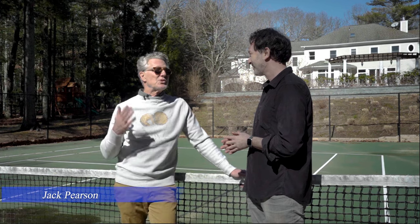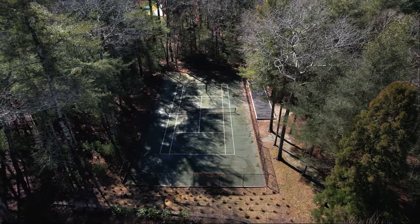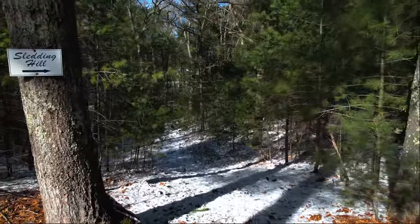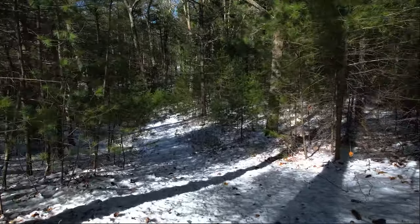It's simple — it's resort living to the max. You have tennis, bocce, pool, jacuzzi, and even sledding and hiking on this magnificent four-acre property. What an incredible opportunity.